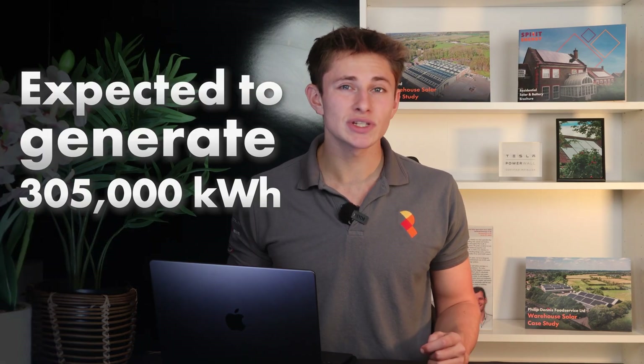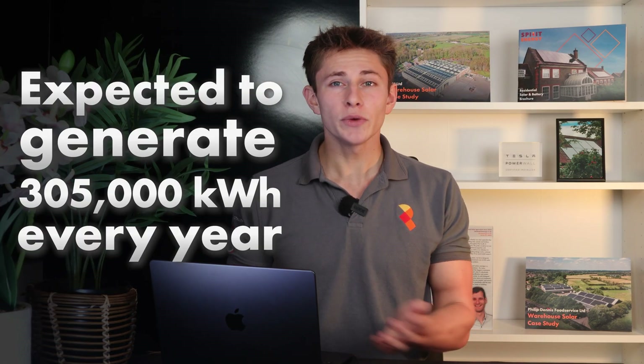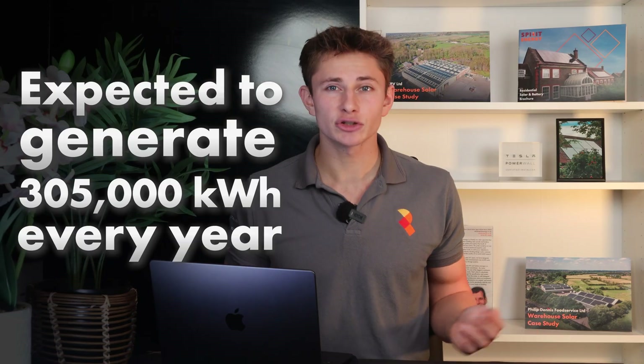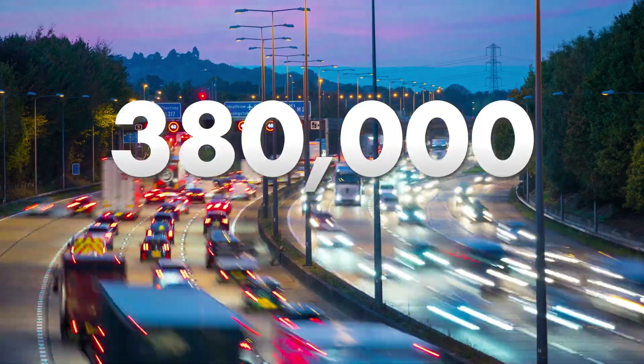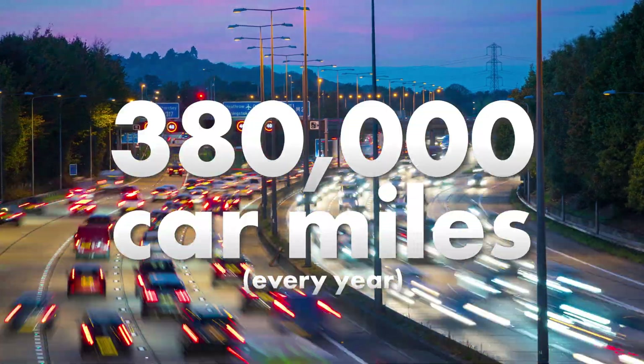It's expected to generate 305,000 kilowatt hours every year, which is enough to meet the equivalent electricity demand of nearly 90 households. There are also countless other benefits including environmental ones. The solar should offset over 68,000 kilos of CO2 every year — enough to offset the carbon footprint of over 380,000 car miles every year — and it goes a long way to helping Cobham Service Station meet its ESG goals.